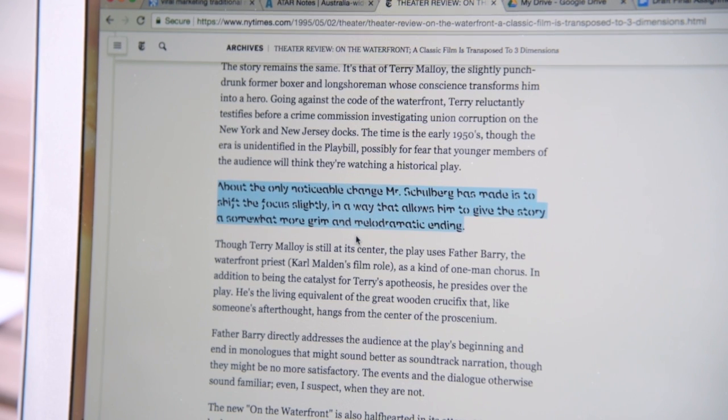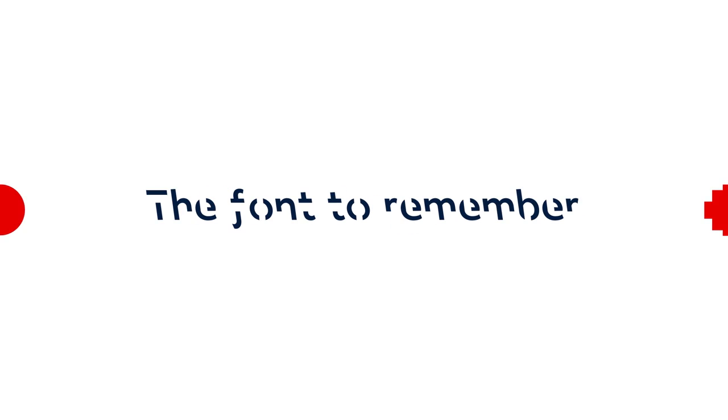Available now as a free download and as a Chrome browser extension. Sans Forgetica — the font to remember.